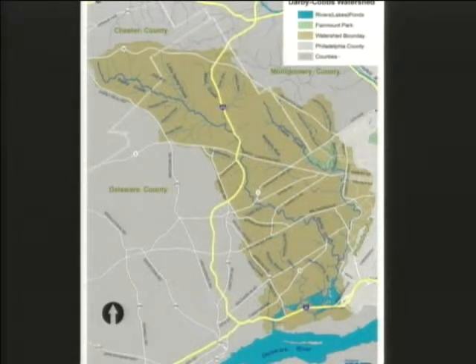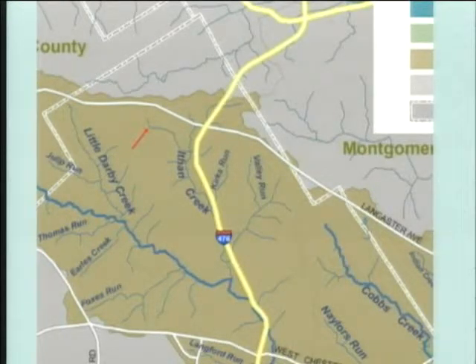Looking at the Darby-Cobbs watershed, you can see all these wonderful tributaries connecting to the Darby, and on the Philadelphia side to Cobbs Creek, draining into the Delaware. Radnor truly is upstream — you are at the headwaters of Ethan Creek. The watershed boundary lines are visible on the map, and you can see that many major roads follow the ridge lines. Lancaster Avenue, for example, is very close to that border, and Route 252 runs along a ridge line separating two watersheds.